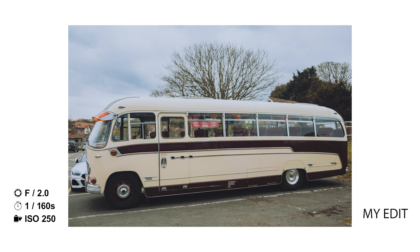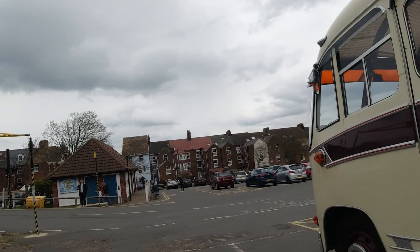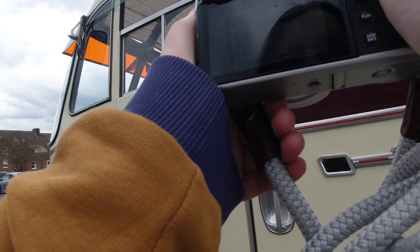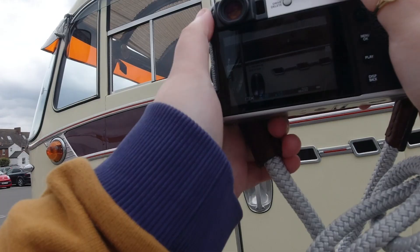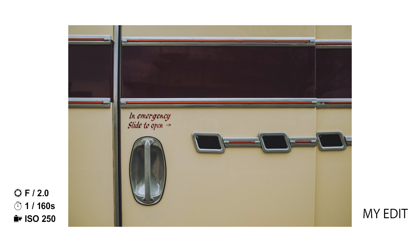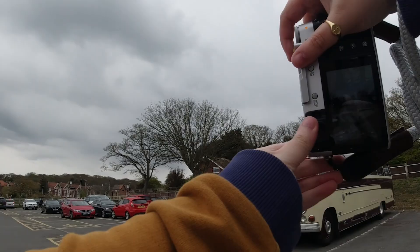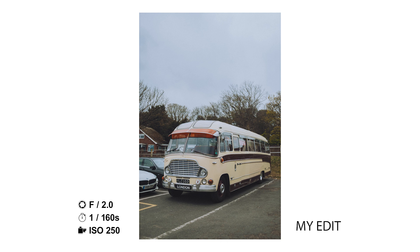I didn't want to stay taking photos of this bus for too long even though I definitely could have done it for hours. I'm not claiming to be a car photographer, but it was fun — something different. I like the shot coming up here where I just captured some of the chrome details on the bus, and then I really like my edit. I feel like it really brings it home. One more little snap of the bus and that's it for the bus section of this video.